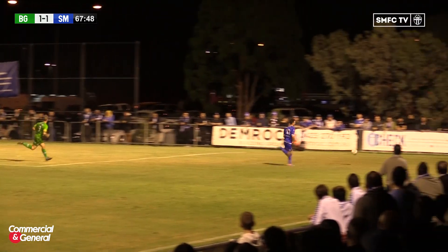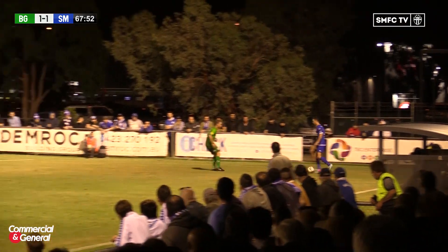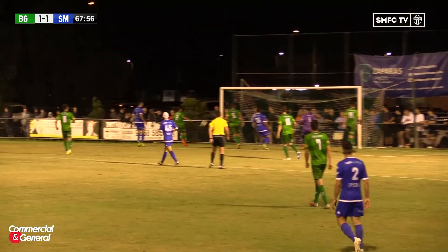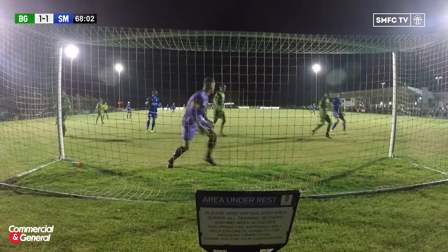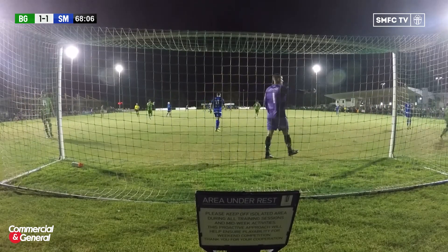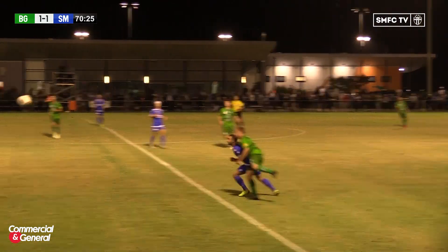Marafiotti goes out wide. Here's Krusaratas and he finds a way to give South the lead. It was about this stage of the game last season they took an unlikely lead against Bentley. Desperately close there — Giordano Marafiotti was lurking, so was his brother Pep, but neither could reach it. Not sure if it was a cross or a shot — either way, desperately close.